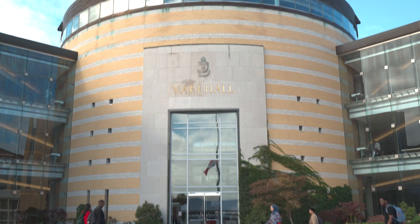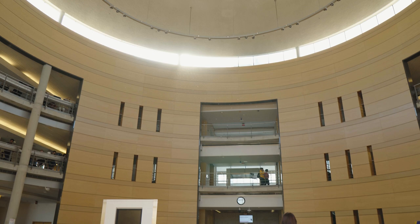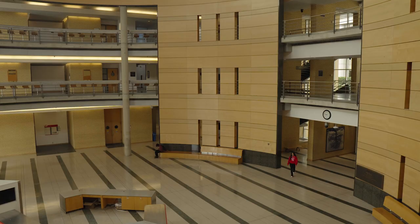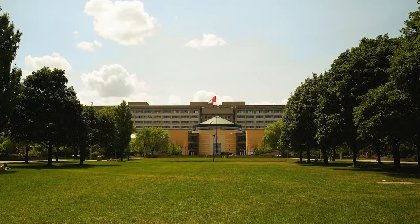Fun fact about Vary Hall: because it's shaped like a rotunda, you can hear conversations happening on the other side of the building. And because of its unique architecture, it's caught the interest of Hollywood, serving as a backdrop for several blockbuster hits and TV shows such as Downsizing, Star Trek Strange New Worlds, and The Comey Rule.